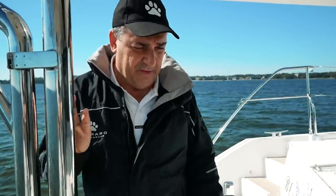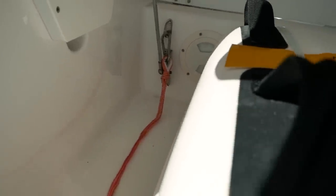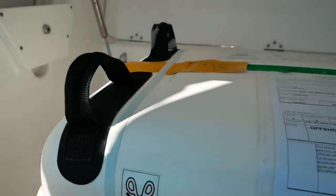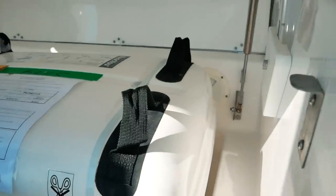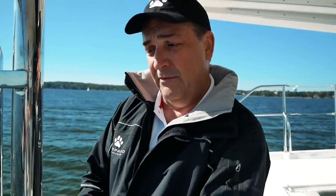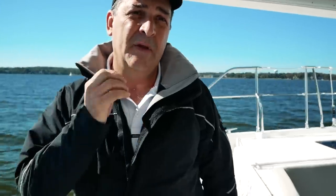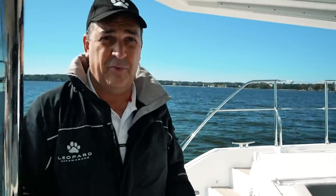Frank explains that on the standard boat the life raft is mounted on a bracket, though some owners put it on the roof - which Leopard doesn't recommend as it's the most dangerous area in heavy weather. Instead it's in a locker with a line hooked to a pad eye and four handles. You take it out sideways, it sits on the swim platform, and from there you launch it. There's about 10 meters of line and then you yank the activation line and it opens up.